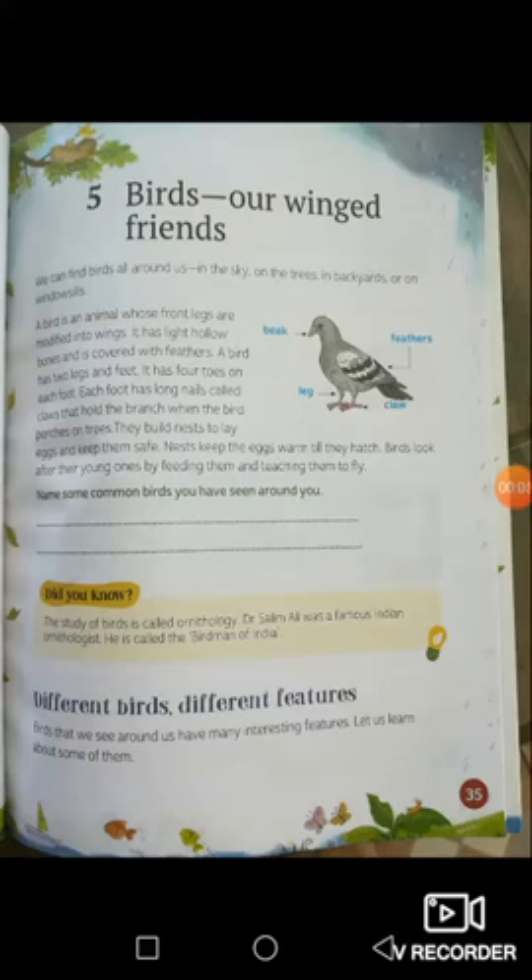Hello everybody, my name is Sir Rafael and I'll be teaching you environmental studies for class 3. Take out your Wonder World Environmental Studies textbooks and turn to page 35: 'Birds are Winged Friends.' Today we will be learning about birds. You know what birds are — yes, they can fly, they're winged animals.